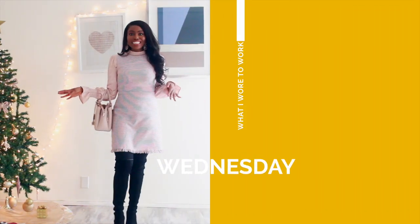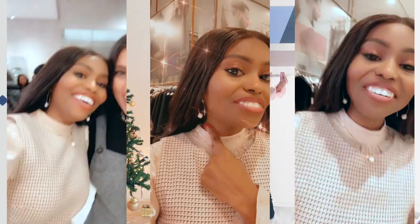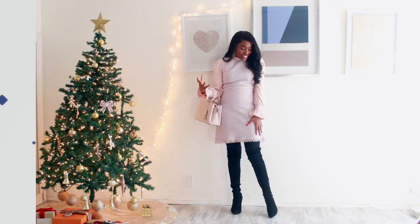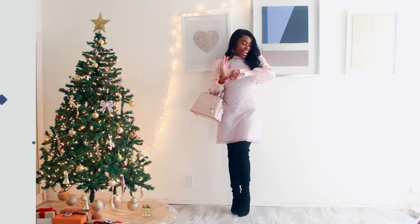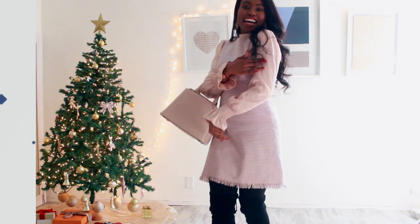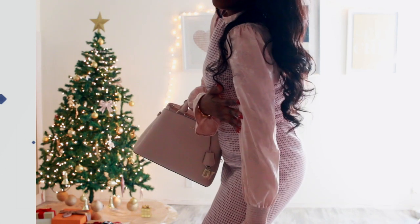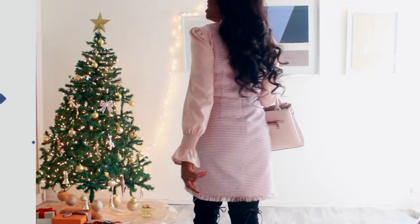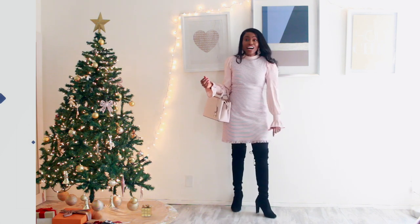On Wednesday I had an event to attend, so I wanted to look classy and also professional for work. I absolutely love this pink dress — I bought it from Loft last winter. I paired it with this blouse from Forever 21 that has beautiful flower details on it. Then I added my pink drop earrings and went for my Stuart Weitzman over-the-knee boots — the Highlands — which are suede and keep my legs warm.